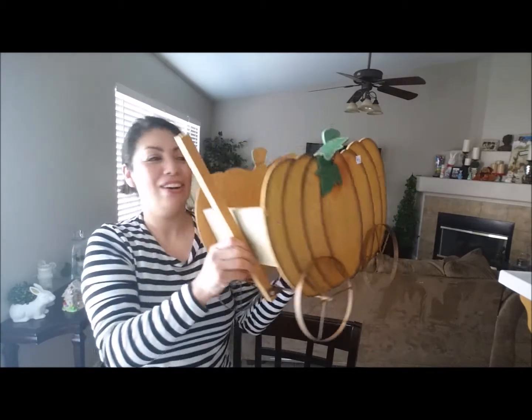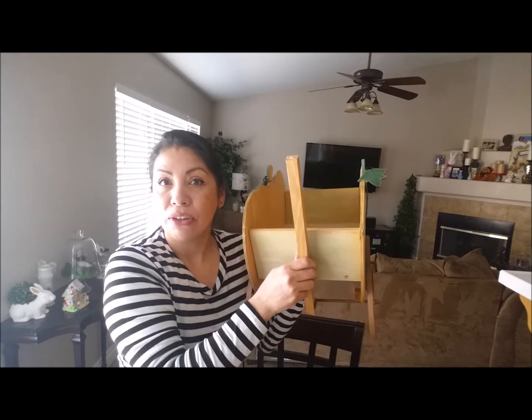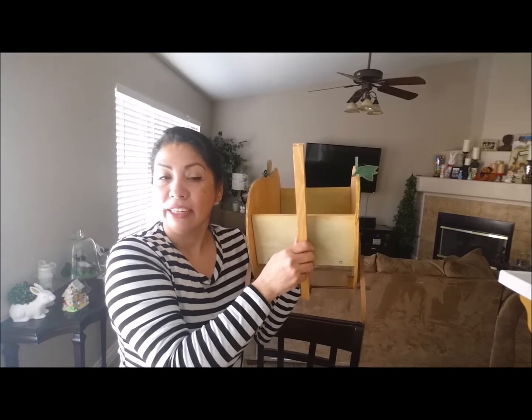That is everything I have from the thrift store! I hope you guys go out there and start thrifting and find some good stuff — and if you do, let me see it, share it!